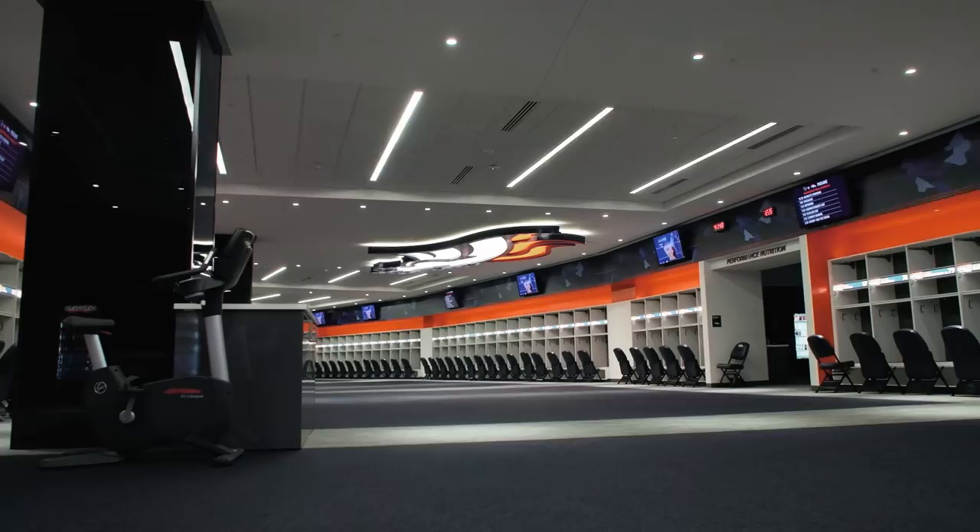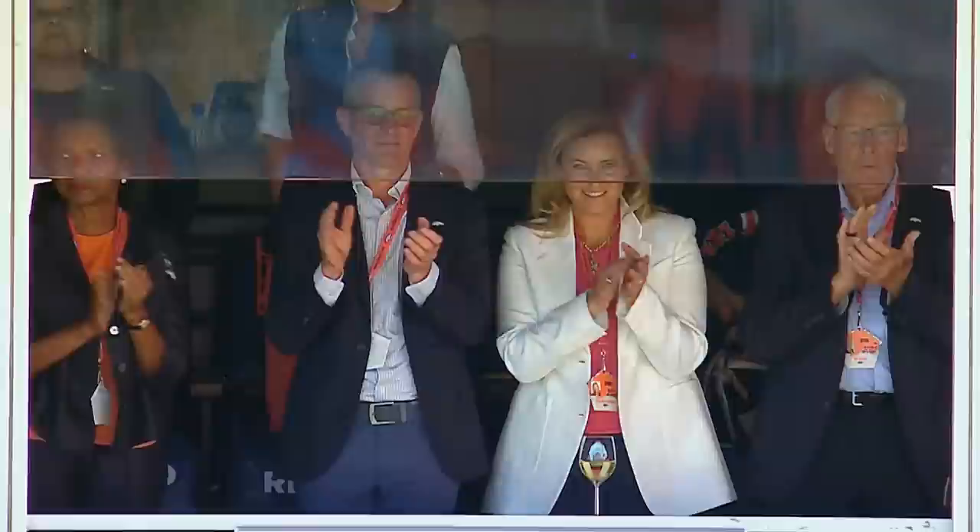Russell Wilson has been traded to the Denver Broncos. A new quarterback, a new coach, and a new owner. This is going to be a completely new Broncos team.